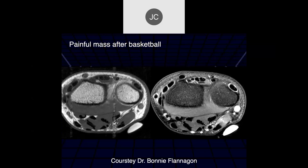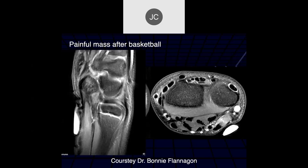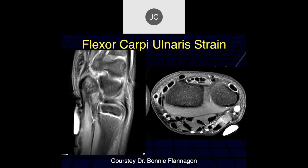Painful mass after basketball. These slices are a little more proximal - there is some edema within the flexor carpi ulnaris muscle, but the tendon looks okay.